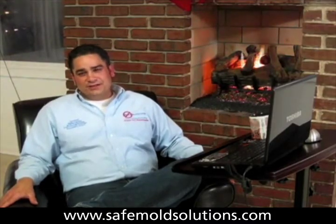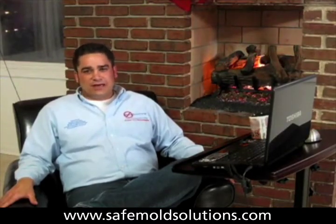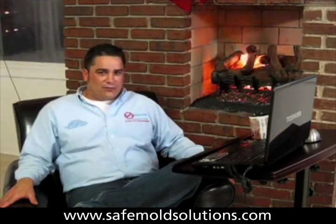You can learn more information at www.safemoldsolutions.com and get a copy of my book, Got Mold, Now What?